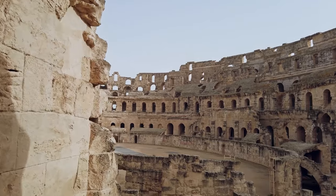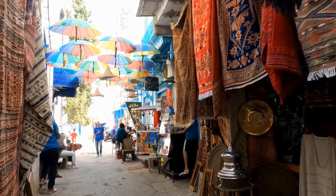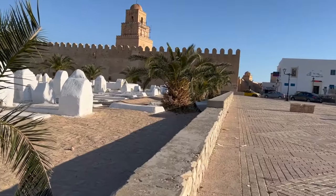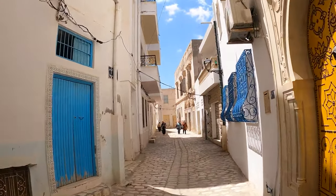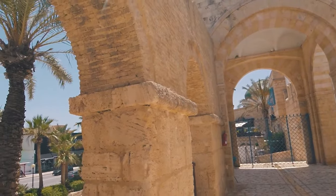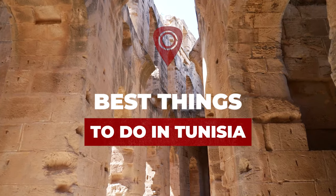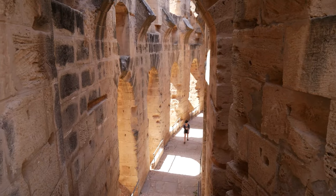Often seen as simply a beach destination, Tunisia has a bucket full of surprising tourist attractions and things to do for those that venture off the sandy shores. Tunisia was Rome's breadbasket and the cultural riches the Romans left behind are more than enough reason to visit. The history of Arab empires has also bestowed the country with some of the region's most beautiful examples of Islamic architecture. In this video we explore the best things to do in Tunisia.